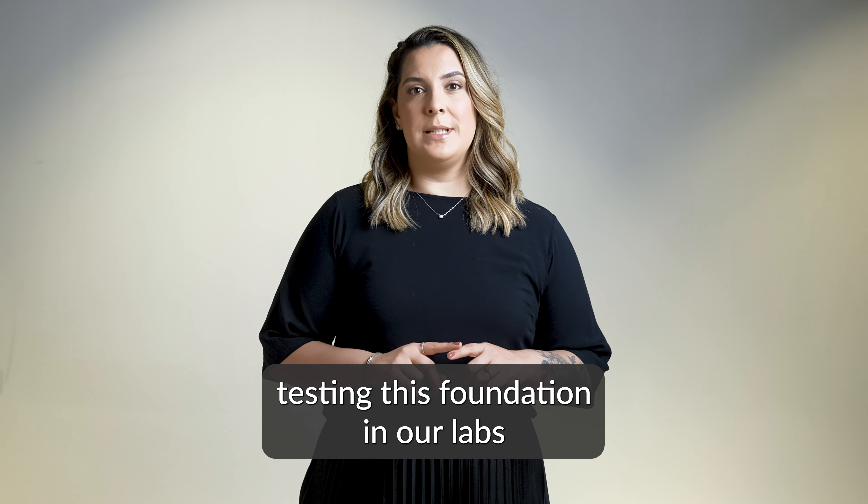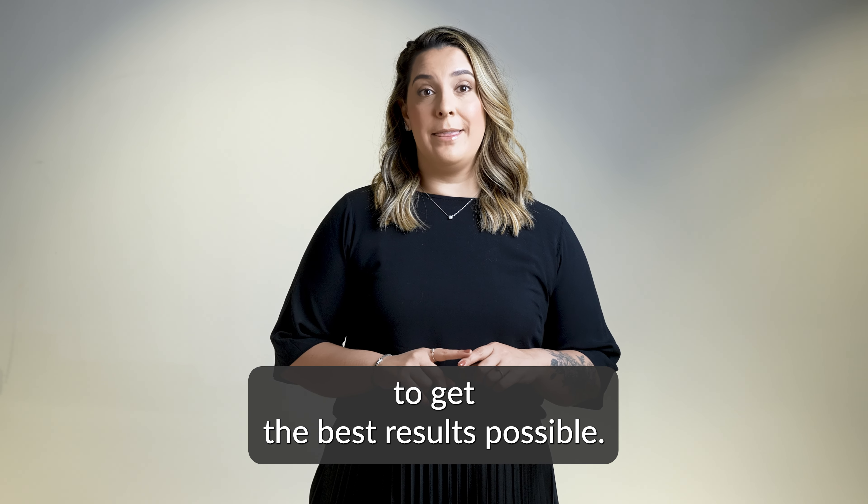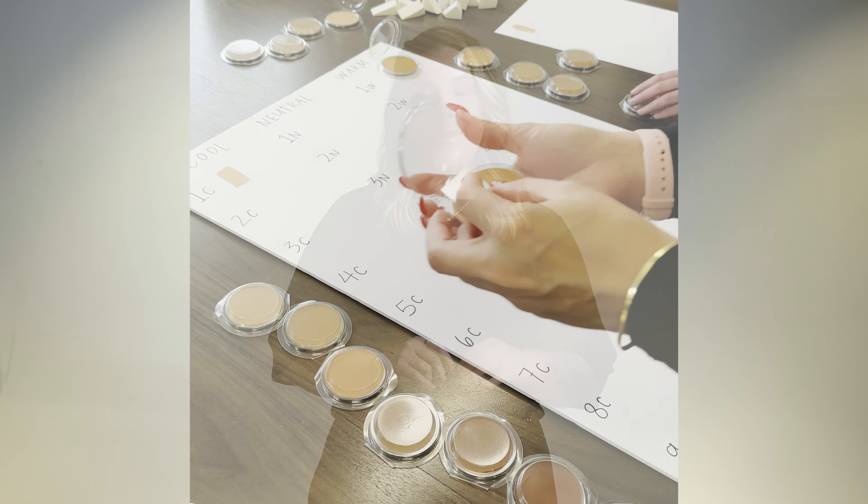This foundation represents our commitment to bringing you the best in every product we create. We put our hearts into perfecting each shade and formula, ensuring it meets your needs. Our team spent countless hours testing this foundation in our labs to get the best results possible. We are confident you'll love it as much as we do.